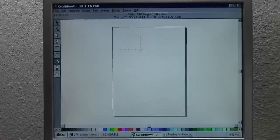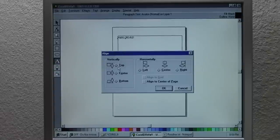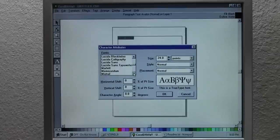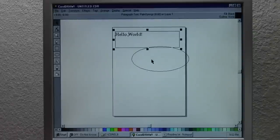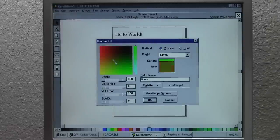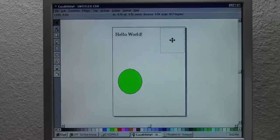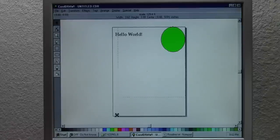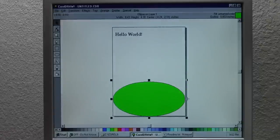This is CorelDRAW. I can make a text box, type 'Hello World,' align it to the top, go to Text, change the character and font. Here are all the different fonts — we'll go with Palm Springs, that looks cool. We can change the size and style, make it bold. We can also draw a shape, move things around freely, select a shape and fill it with green. There's a lot you can do with this program, and we're not going to get into absolutely everything, but let's show some basic features.